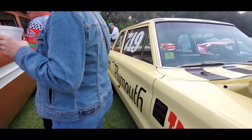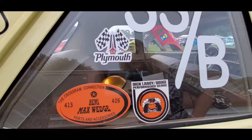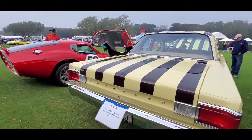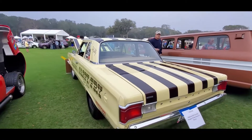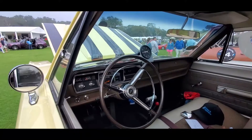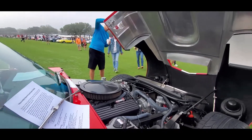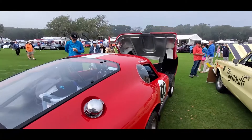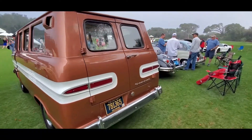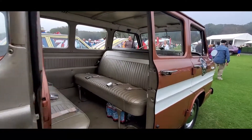Oh, nice Greenbrier. I'll show you inside. Tribute to Shelby Daytona. The Greenbrier — I always enjoyed the Greenbriers. Very rare truck. Corvair-based, they only had them for a few years. You can see the crank-down center windows. I like the seating arrangements in here.